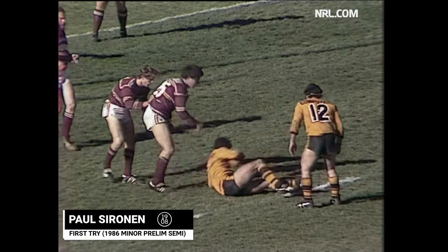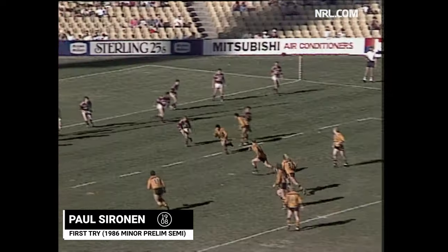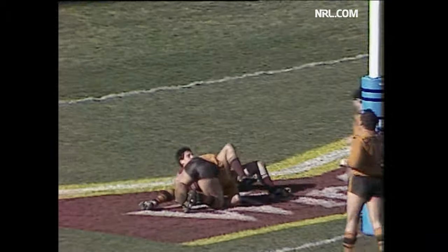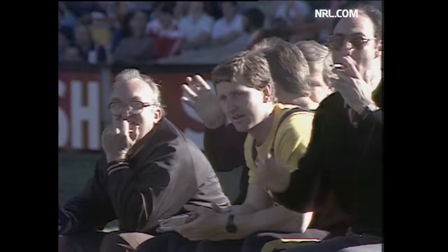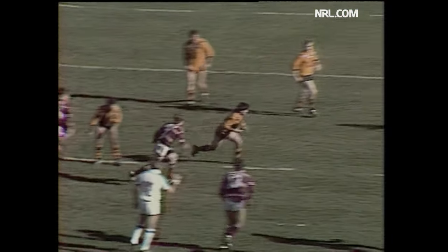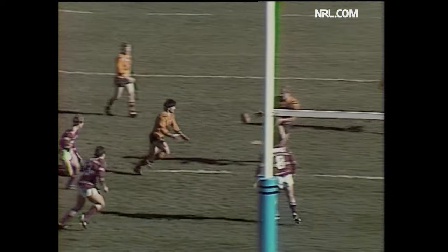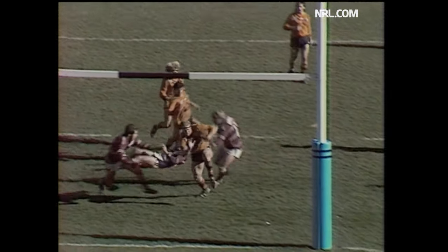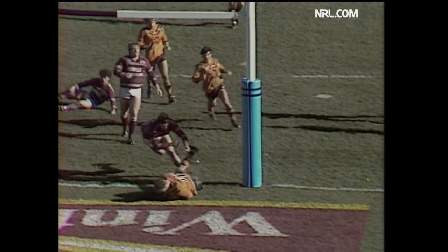Put down on the 4th, about 10 metres out from the Manly line. Benny Elias across the ground, Sirinan! Oh, this big man, this young giant, has gone over to score! Oh boy, well if you thought Balmain were opening up earlier in the day, Manly have certainly obliged in a similar manner.